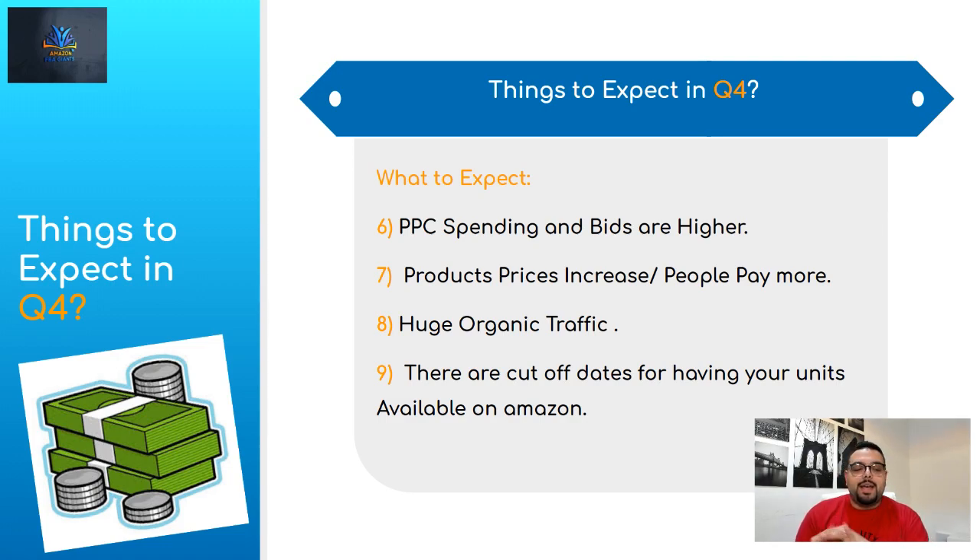Number six: PPC spending and bids are higher. Everyone wants to get the first spot and is increasing their marketing budget to make the most sales. If you're not used to spending a dollar per click, it might go to $1.50, $2.00, or even $2.50 — three to four times the regular bids. But if you're already ranked and positioned yourself correctly from now with PPC, your bids will be lower because you have relevancy and high conversion, which Amazon loves. You can also use ASIN targeting or product targeting with PPC to show up under a competitor's listing at a lower bid.